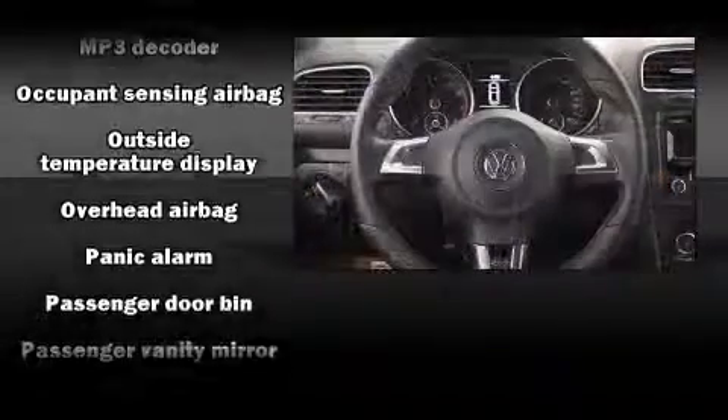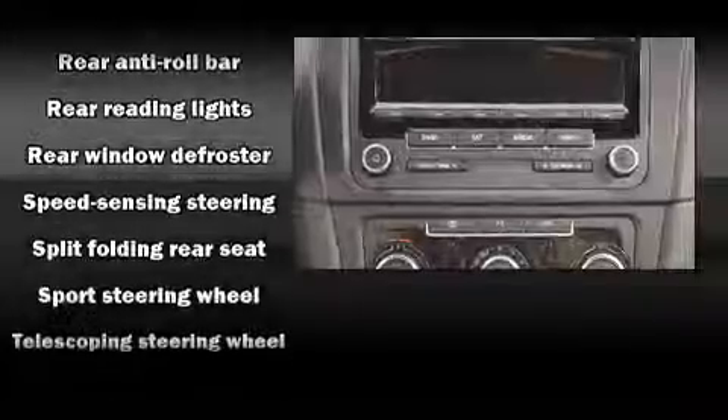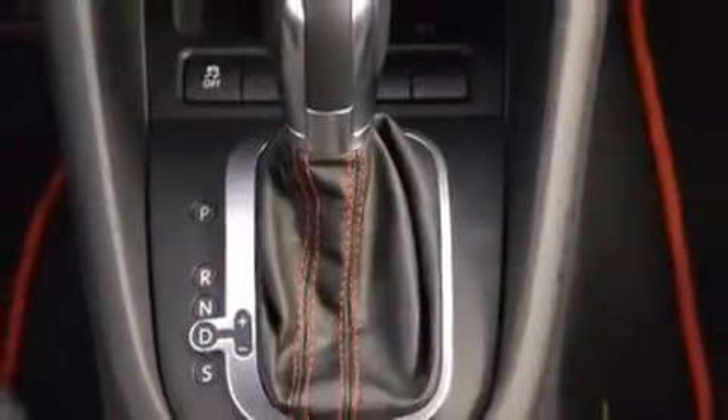With side curtain airbags supplementing the rest of the safety network, you can be assured that you and your passengers will experience top-tier protection. A Carfax history report indicates just one previous owner.